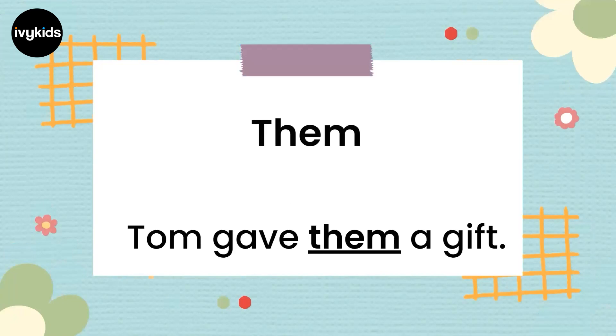The next pronoun is 'them'. Tom gave them a gift. Who did he give it to? He gave it to those people whose names would be the nouns, but we have replaced them with the pronoun 'them'. Tom gave them a gift.